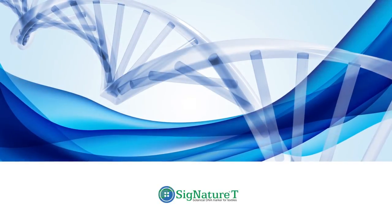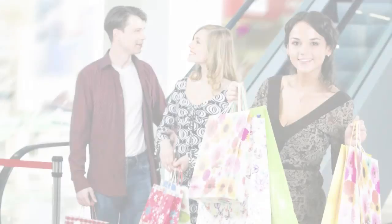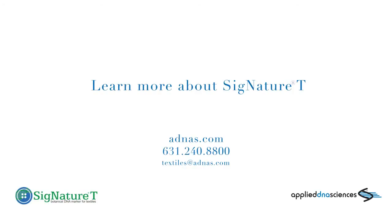The typical turnaround time is 7 to 10 business days. Signature Tea Marking and Authentication is the most secure solution to preserve the quality, integrity, and authenticity of products. To learn more about Signature Tea, visit adnast.com.